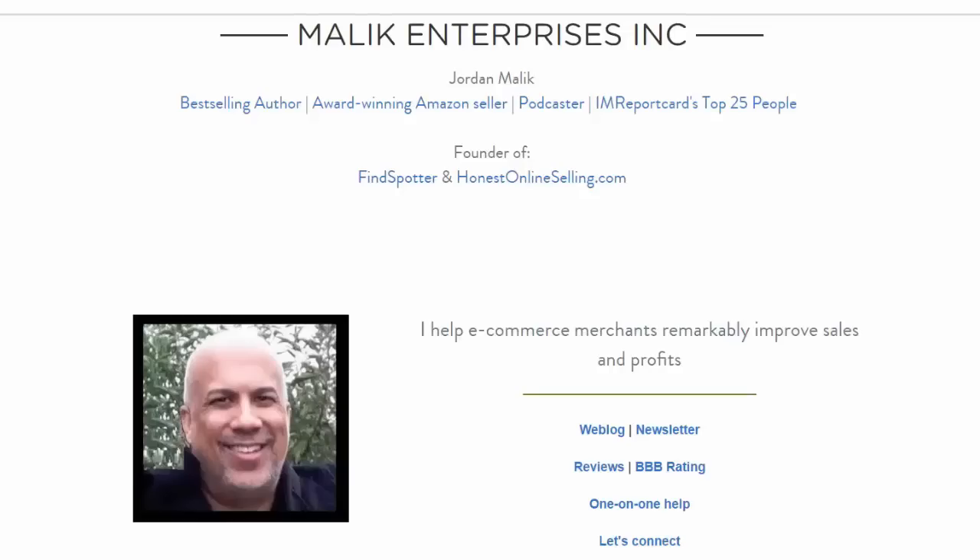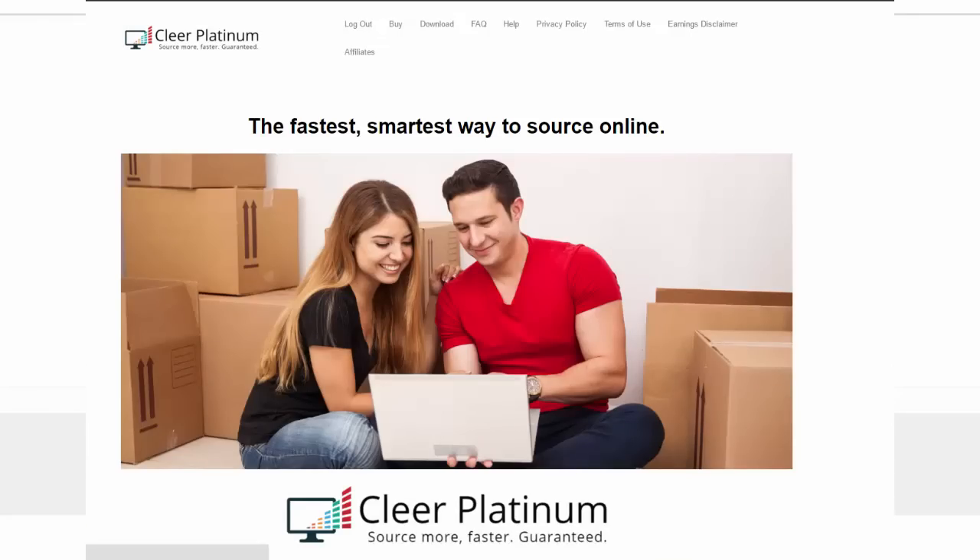Hello Clear Platinum users, this is Jordan Malek, founder of Clear Platinum and Malek Enterprises. It's April 2, 2016, hope you're doing well. Clear Platinum 2.0 is out, you pay nothing for these upgrades, we've had some terrific upgrades and more to come, and I want to express them to you in this video.